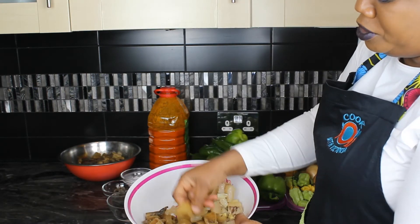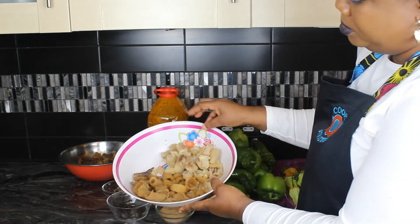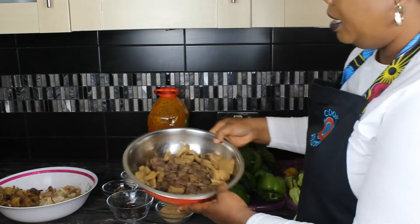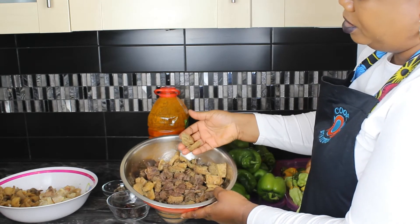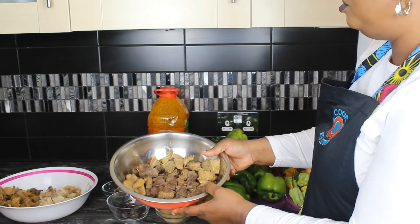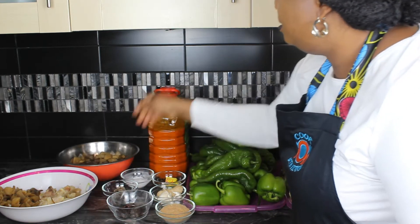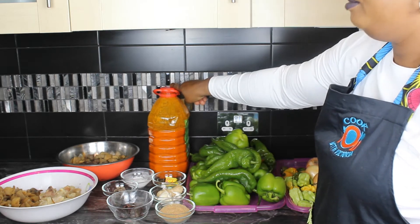The cow foot is very soft. I have beef — I've diced it out — and shaki, also diced. All I'll be doing is frying the beef and shaki, and bleaching the palm oil. Let's move on.